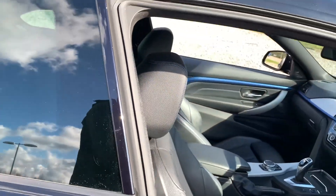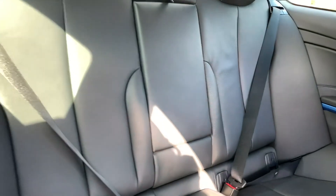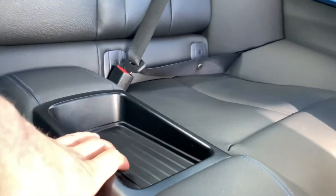Inside the car we have full Dakota leather throughout. In the back we have storage in the centre as well as a pull-down armrest with two nice-size cup holders. We also have integrated Harman Kardon speakers as well as Isofix points just down there.